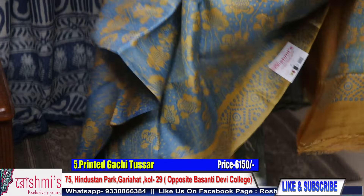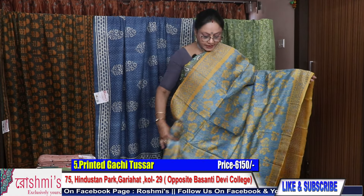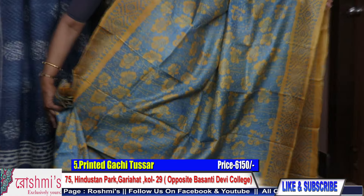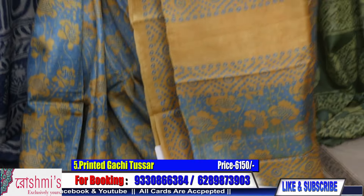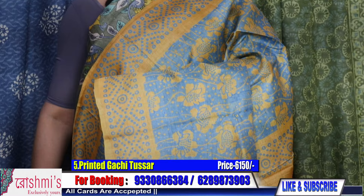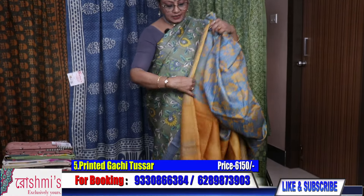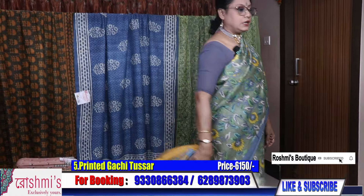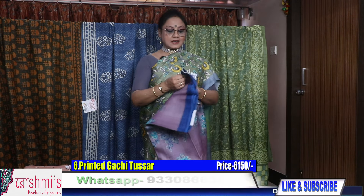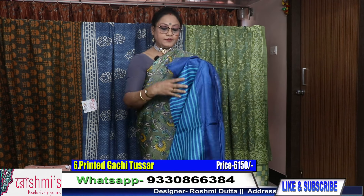All over the body you will get this type of print. The price remains the same — 6150. For booking, take a screenshot or mention the saree number. You can pay through Google Pay, Phone Pay, debit or credit card, or through net banking. I will send the saree through courier. Shipping is free all over India, and COD facility is also available all over India.